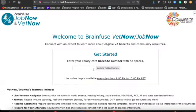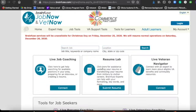Once you click on there, the login page will pop up. You can go ahead and type in your barcode number and click login, and this takes you directly to the main page for VetNow.